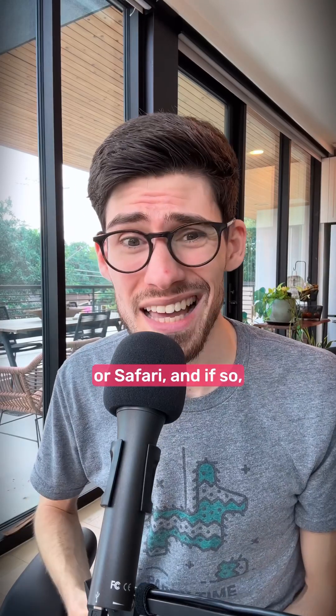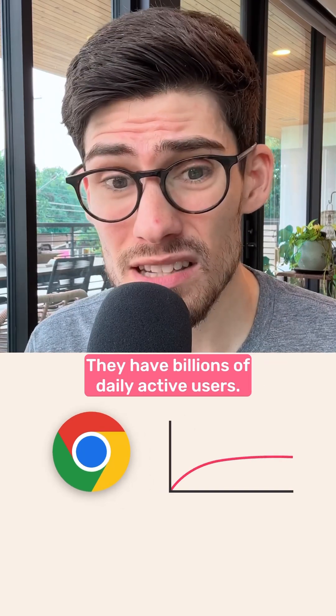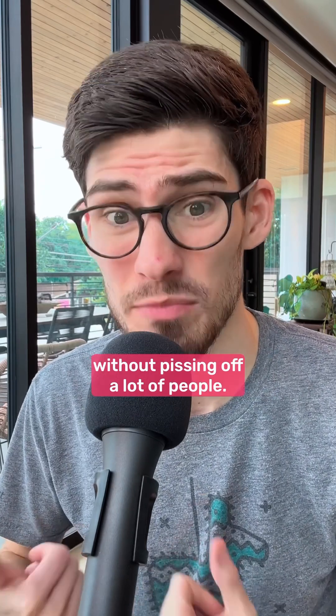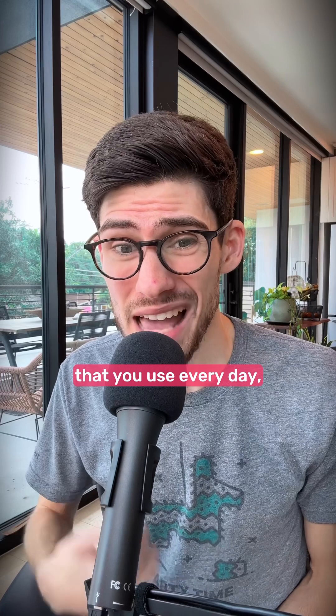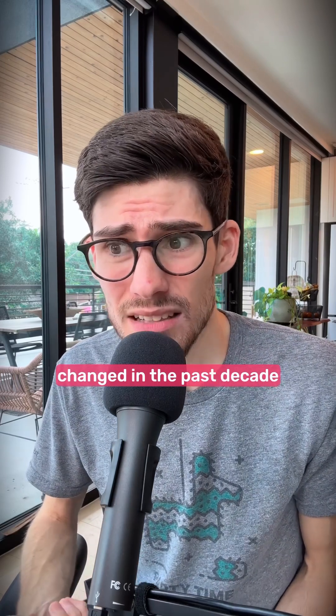You're probably using Chrome or Safari, and if so, this video is for you. Chrome used to be innovative, but now it's stagnation. They have billions of daily active users. Imagine trying to make any changes to that thing without pissing off a lot of people. The fact that the tool that you use every day, most of your day, has not changed in the past decade is baffling.